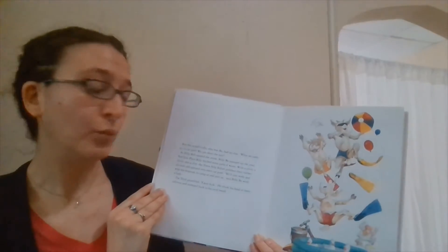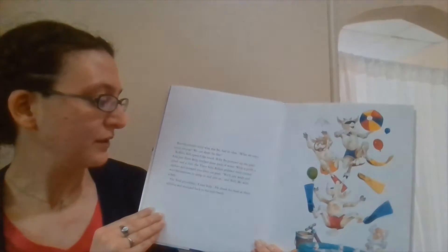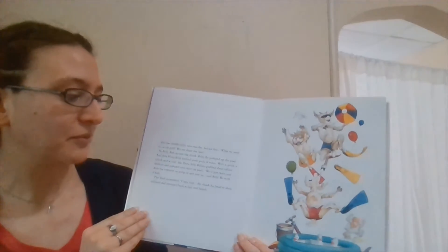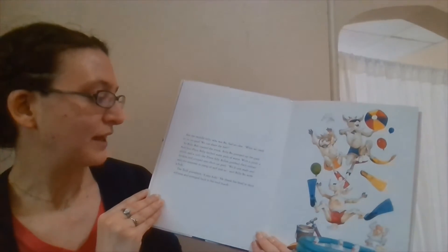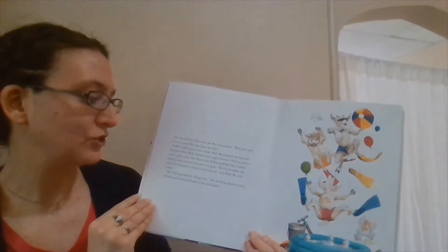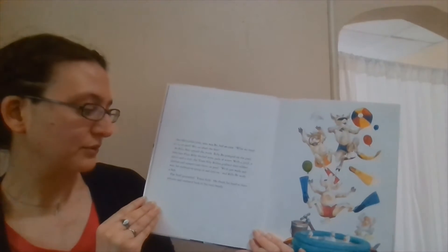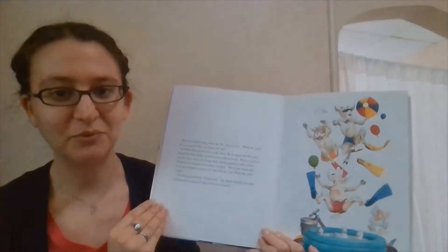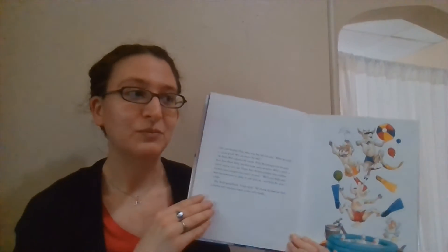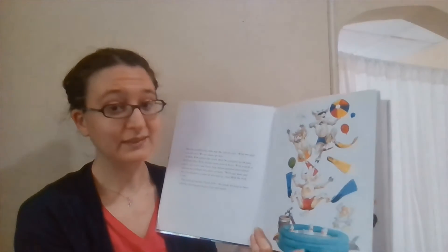But the middle Billy, who was Bo, had an idea. "What we need is a carpool. We can share the fare." So Billy Bob opened the trunk, Billy Bo pumped up the pool, and just plain Billy fetched some pails of water. With a splish and a splash and a slosh, the three silly Billies grabbed their rubber duckies and jumped into the carpool. "We'll just wait for someone to jump in and join us," said Billy Bo with a bob. When I've done a carpool, that's where you get into one car — but this one looks a lot more fun.